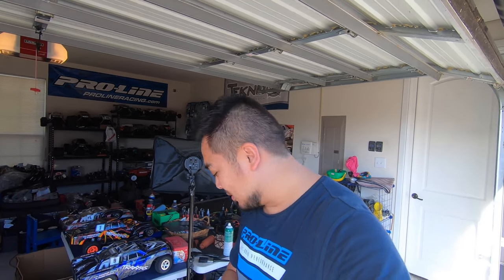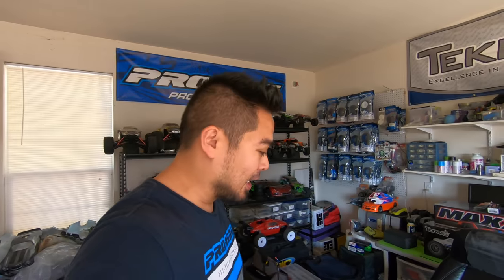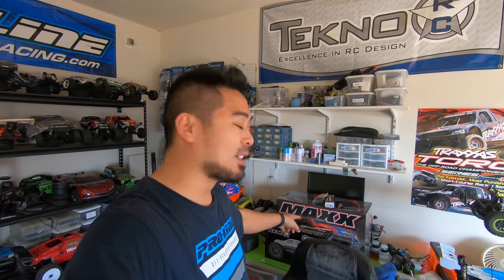Beautiful day in McKinney today! What is up guys, my name is Mark Santa Maria, welcome back to the channel, welcome back to the RC vlog. Today is a very special day — a lot of people have been asking — we are unboxing the Maxx today. We're gonna do more stuff with the Maxx today, but for this particular video it's gonna be the unboxing.